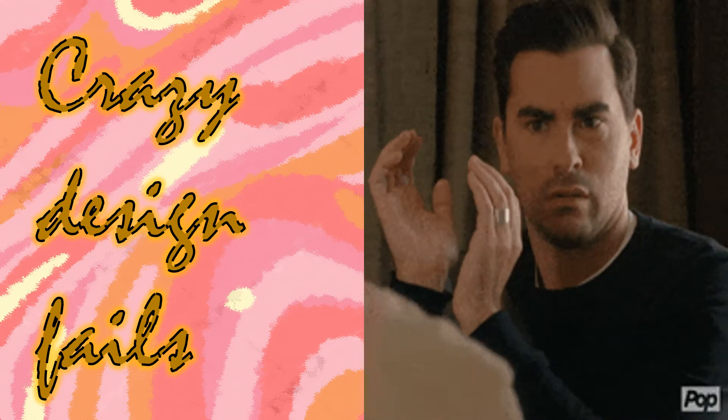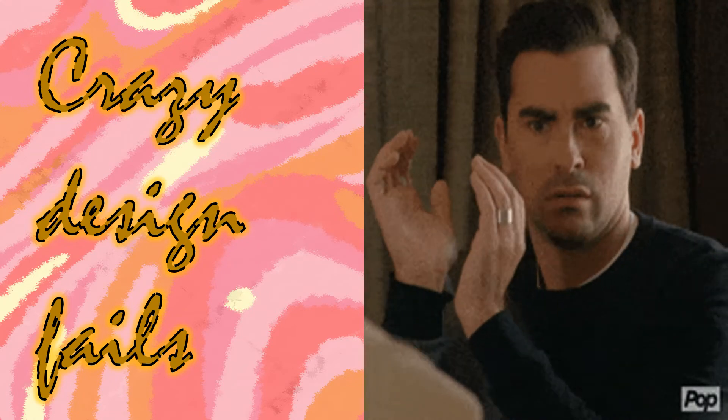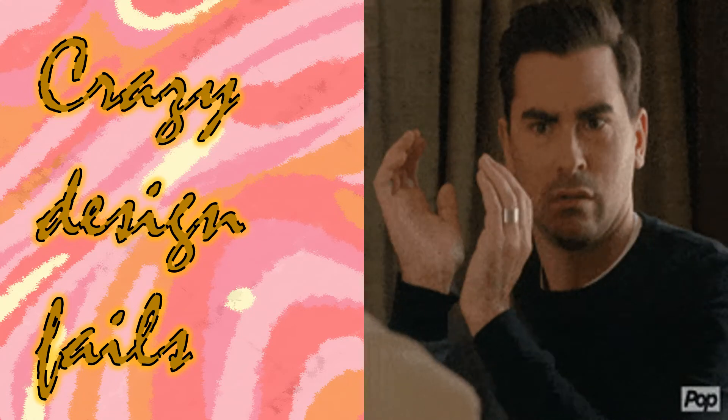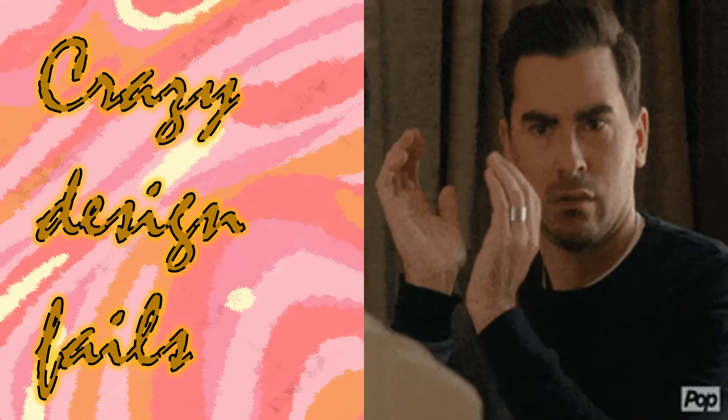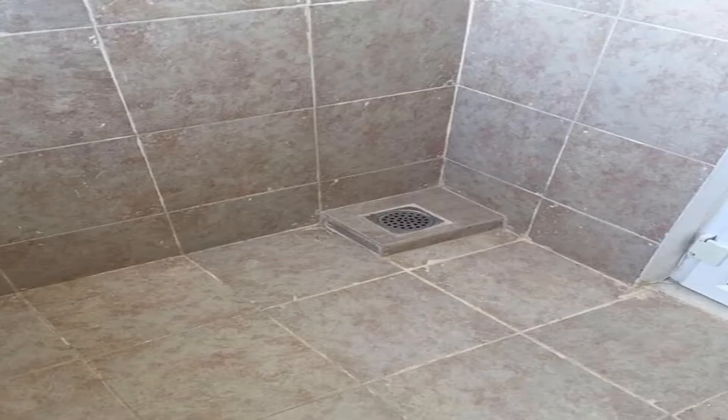Hi guys, welcome back to my channel! Today we're going to discuss some of the craziest interior design fails. Let us dive in, shall we? First up: the drain that goes up. Why would somebody elevate a drain from the floor?